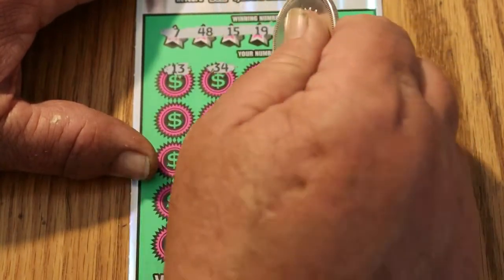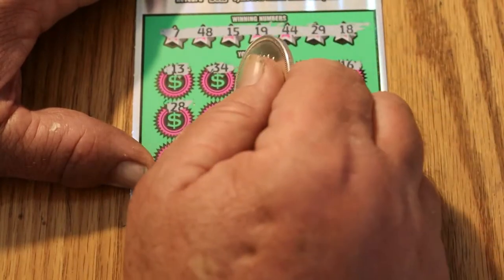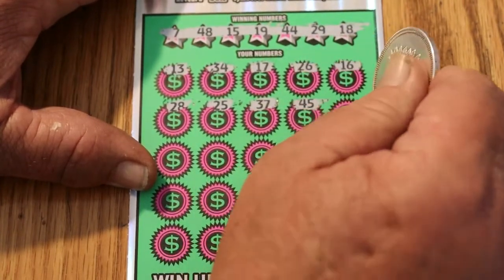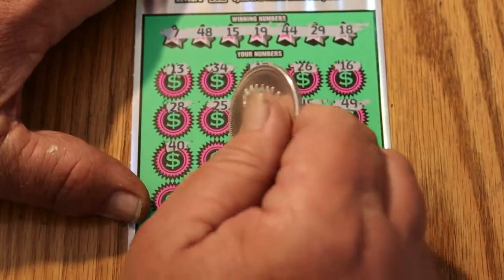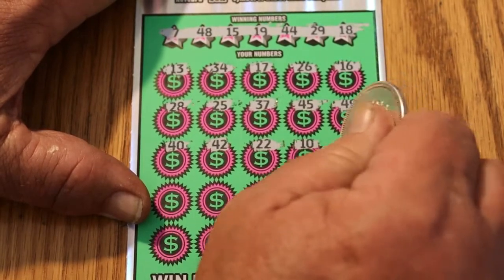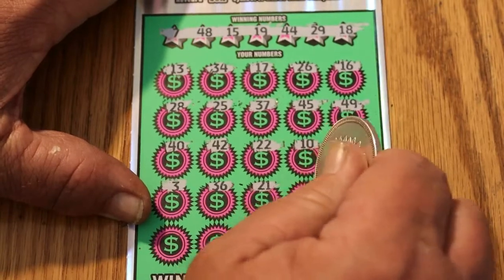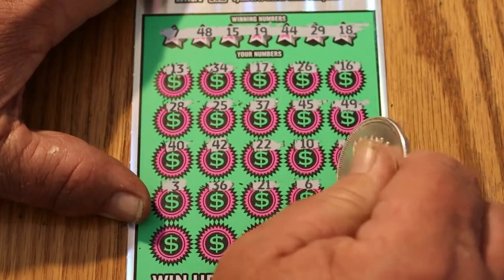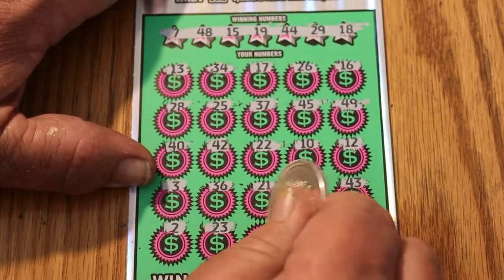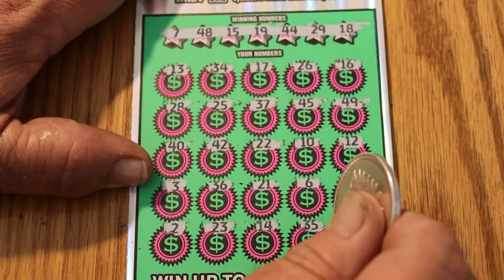13, 34, 17, 26, 16, 28, 25, 37, 45, 49, 40, 42, 22, 10, 12, 3, 36, 21, 6, 43, 23, number 2, 23, 14, 35, and 11. So, nothing on the first one.